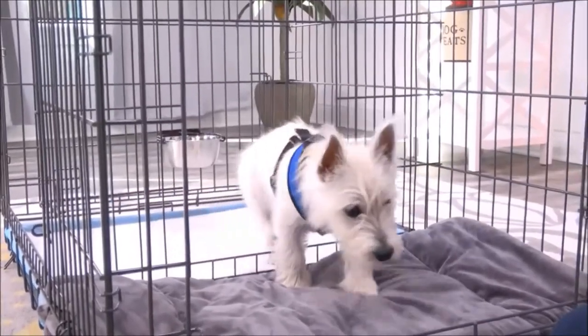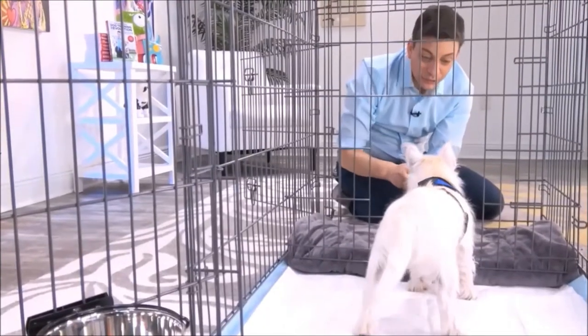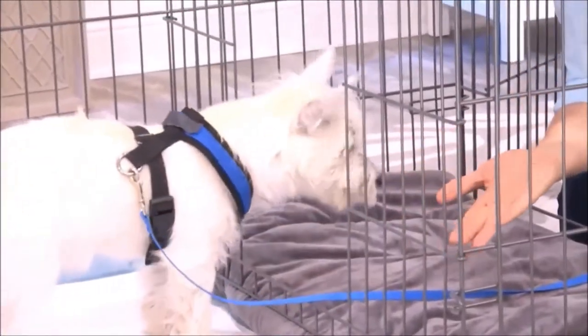Since many dogs naturally avoid going potty directly where they sleep, it's great for times when you can't directly supervise your dog or let them out. This isn't just for puppies either — you can use this for adult dogs who are being potty trained.